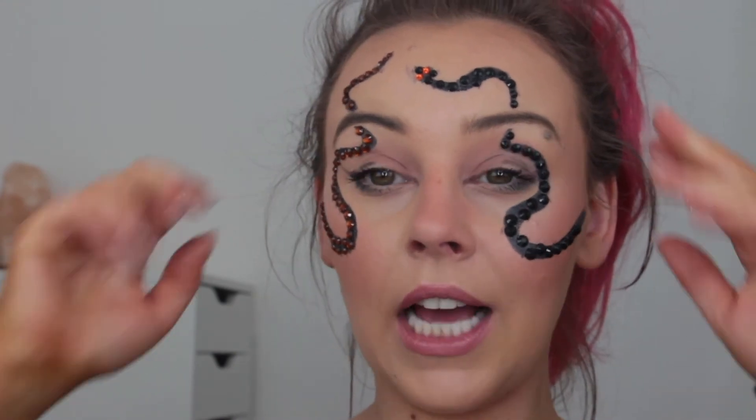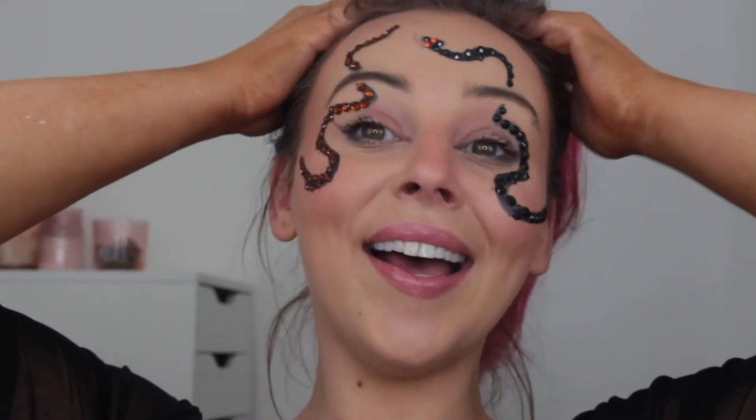I'm just going to go off camera, put on lashes, straighten my hair, and then I'll be back to do my final thoughts about Morphe. So I've popped on some Peaches and Cream lashes and added a little bit of orange to my lips just to complement the orange on this side of the snake.